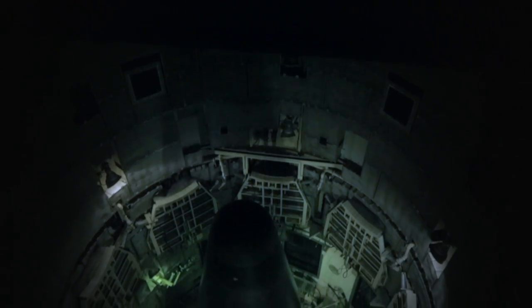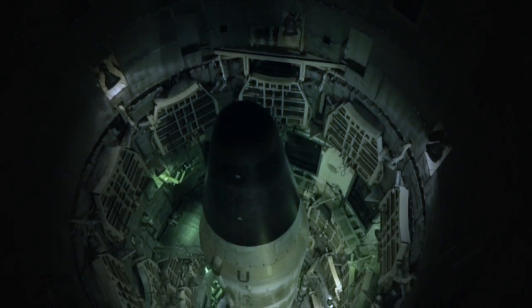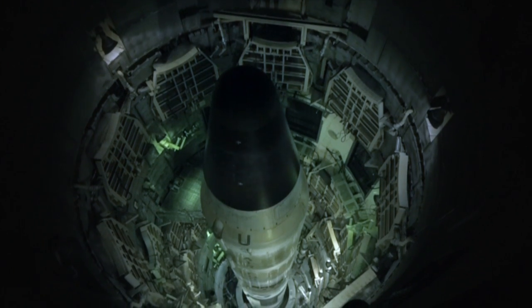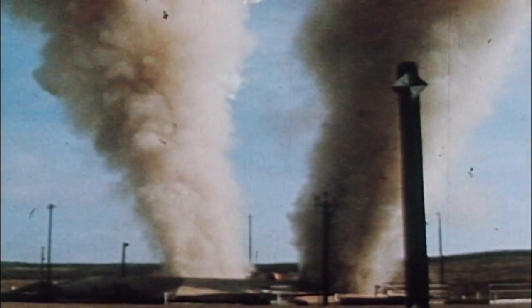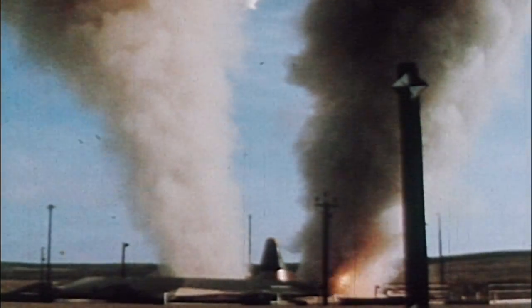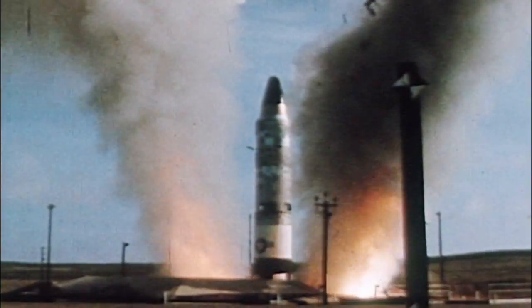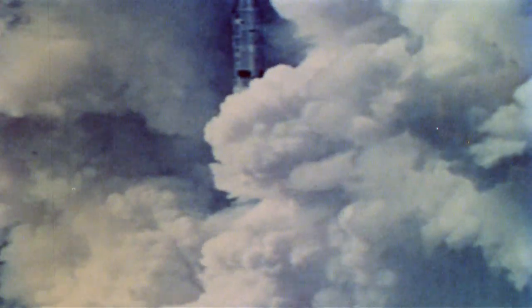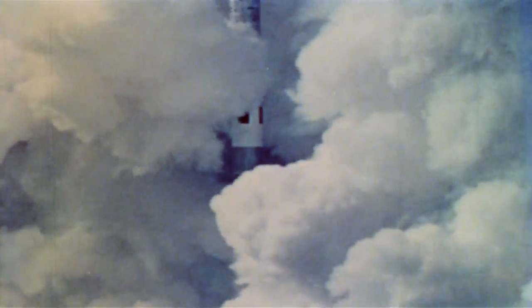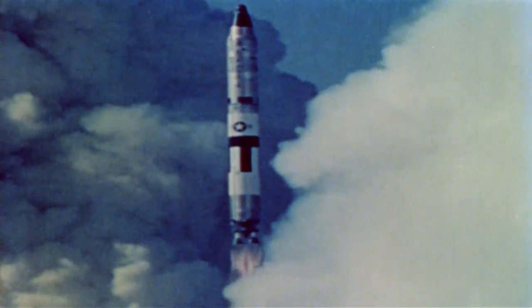The warhead on top of the Titan II was three times as powerful as all the bombs used by all of the armies in the Second World War, including both the atomic bombs. When the crew members successfully turned the keys, that 330,000-pound missile would lift up out of the silo and head out for about five minutes of powered flight to the edge of space, fly for another 20 minutes, and hit its target halfway around the world.